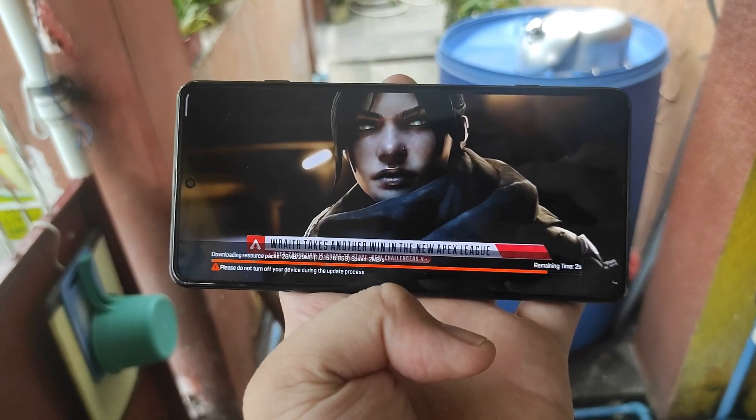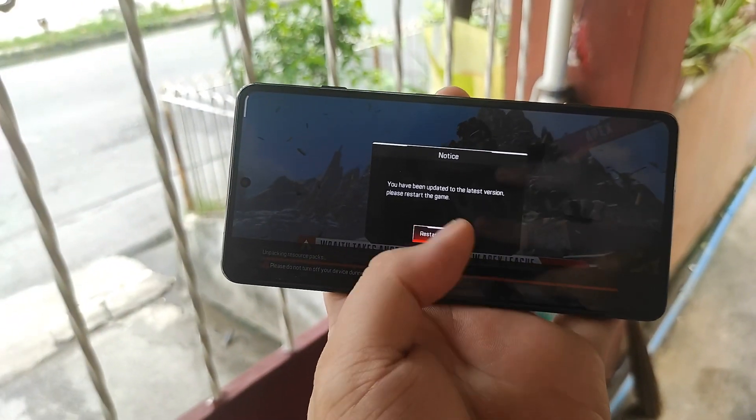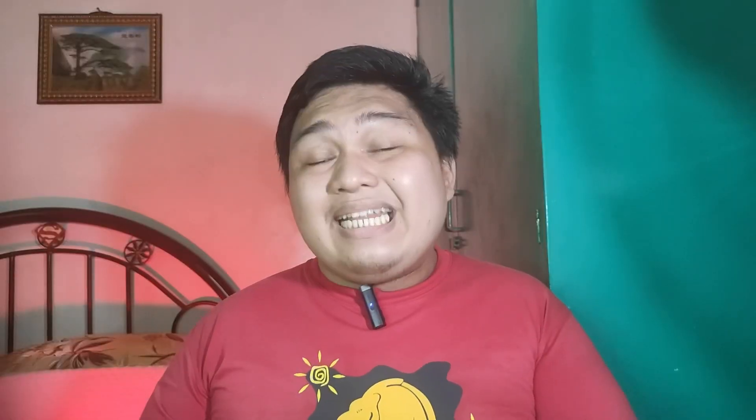Charging twice a day is quite sad because it can degrade the battery faster than its expected life cycle. If you really want to game on the go, you'll always need to bring the charger, which adds bulk to your bag because, as I said in my unboxing video, the charger is much heavier than the phone itself.